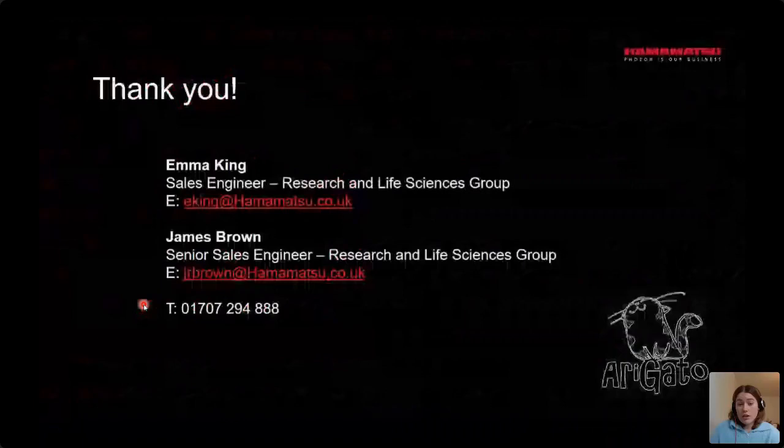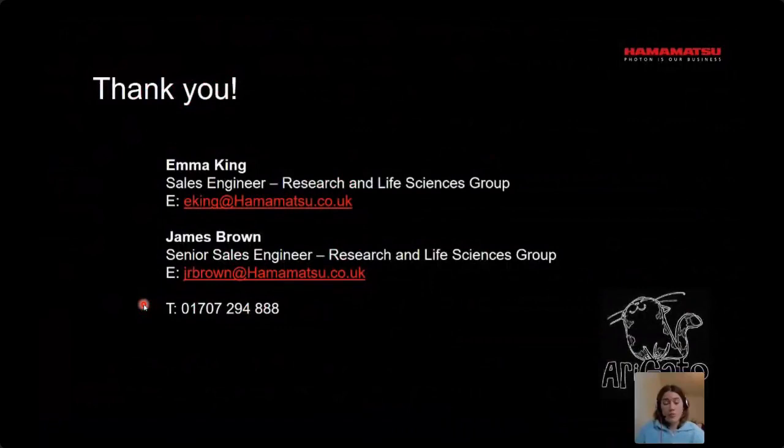Thank you all for your attention. I would open up to any questions about our cameras, but for the purposes of time, please put any of them in the chat and I'll be more than happy to get back to you. Alternatively, here are the contact details for myself and my colleague James if you want to ask any questions following the conference. I hope you all enjoy the rest of the conference — it's been really brilliant so far. Thank you very much.